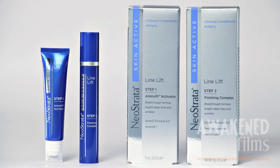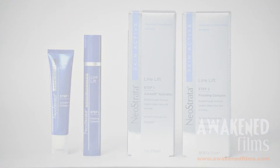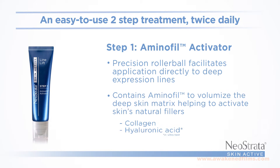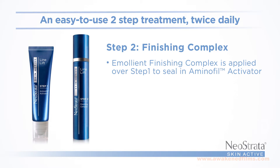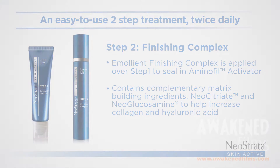The Line Lift Duo is an elegant, easy-to-use two-step treatment applied twice daily. The Aminophil Activator is applied with a precision rollerball that facilitates application directly to deep expression lines. In Step 2, the emollient finishing complex is applied over Step 1 to seal in the Aminophil Activator.